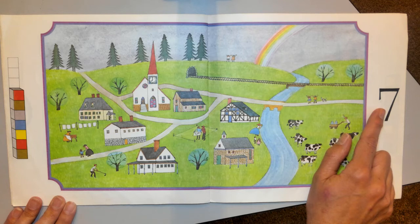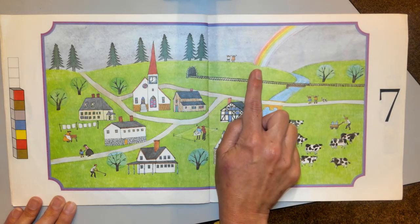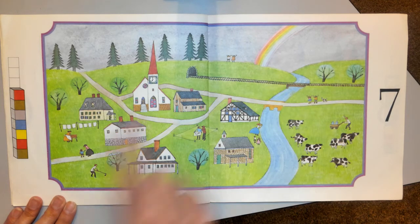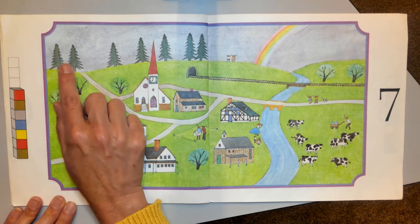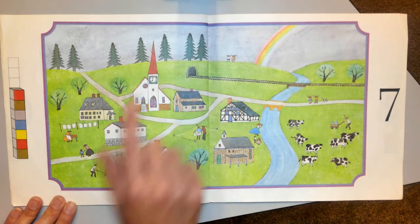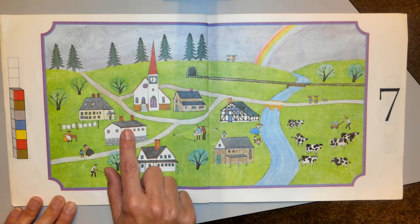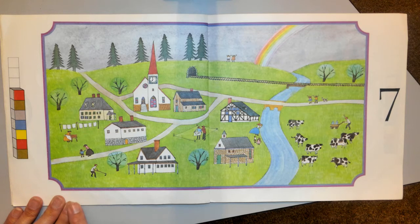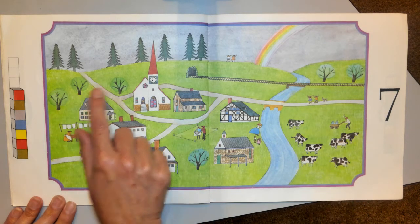Seven. Did you know there's seven colors in the rainbow? Red, orange, yellow, green, blue, indigo, violet — seven beautiful colors. One, two, three, four, five, six — seven pine trees. Seven buildings, seven towels, seven cows, seven regular trees.